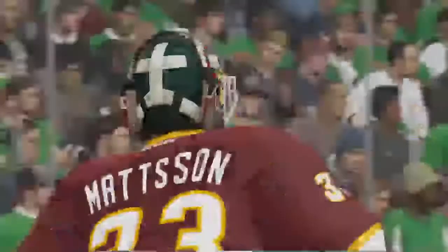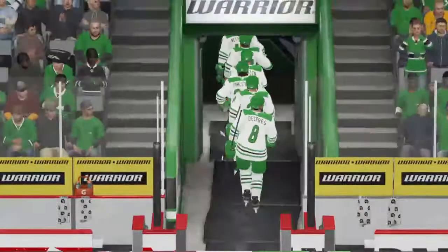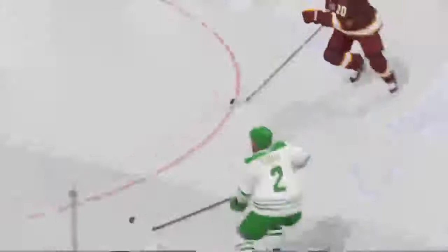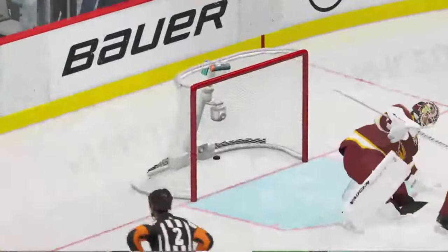And that brings the first period to an end — we are tied up at one. Don't forget to check out tonight's game highlights, postgame analysis, player interviews, and blogs on our team website; new content is added daily. Still lots of hockey still to come, so get ready here on EA Sports.